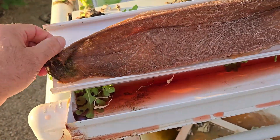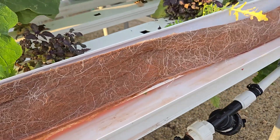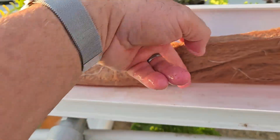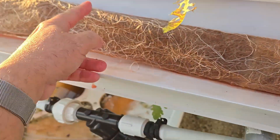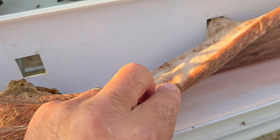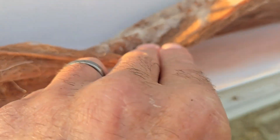Can it be done? Yes. One year I grew mint for a whole year in an NFT system, and once in a while I'd come and cut the roots here — give a haircut — to encourage new root growth, because most of these roots here are probably dead.